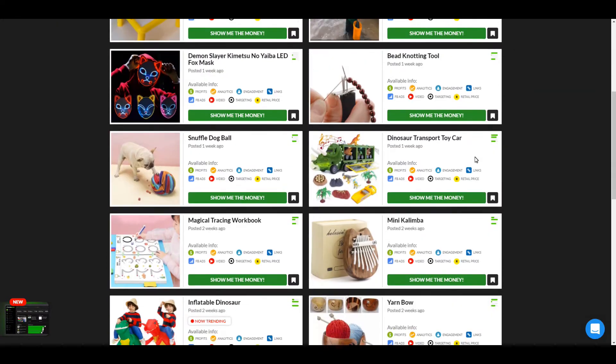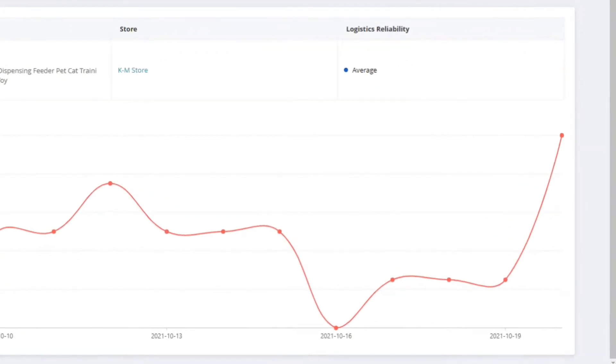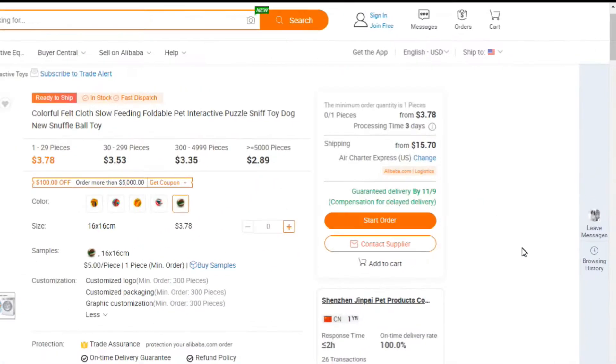If you're a Shopify dropshipper looking for winning products to sell, you might consider this one. In this video, I'm going to give you all the information you want to know about this product — the potential profit margins, the competition, how to target this for ads, and much more.